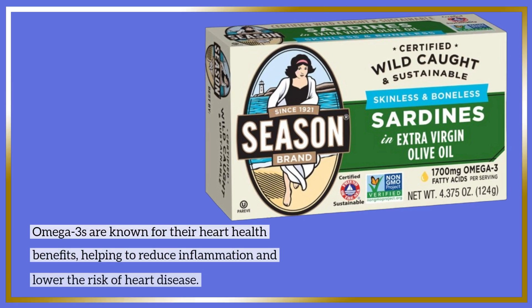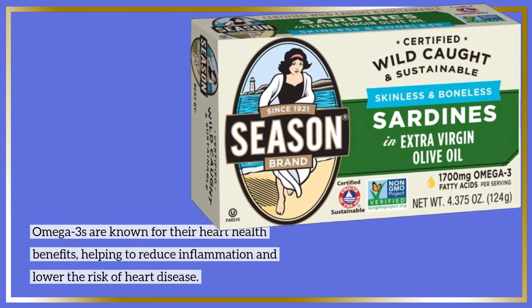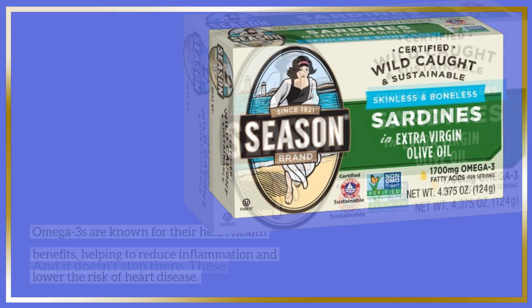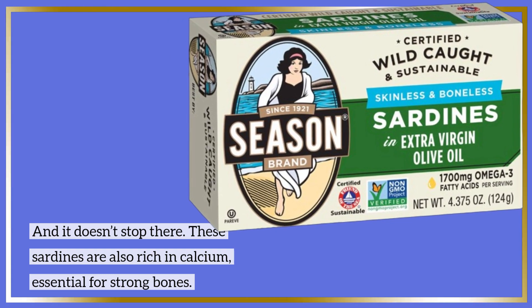Omega-3s are known for their heart health benefits, helping to reduce inflammation and lower the risk of heart disease. And it doesn't stop there — these sardines are also rich in calcium, essential for strong bones.